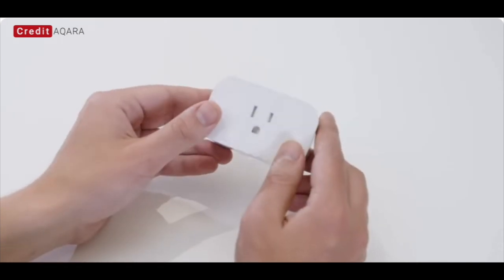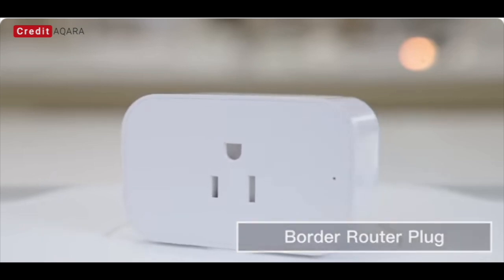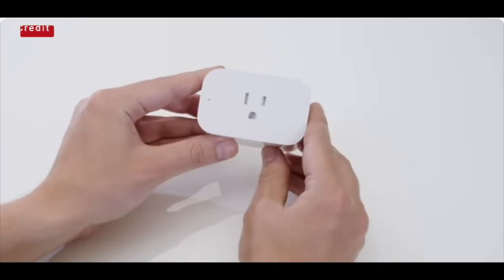Aqara also introduced a new smart plug that will work as a Thread border router, featuring dual-band Wi-Fi and Thread support.